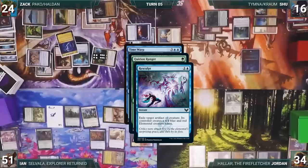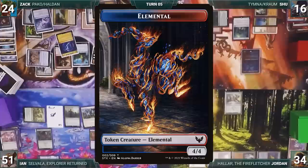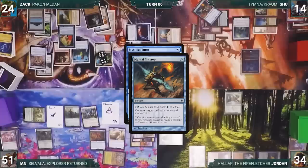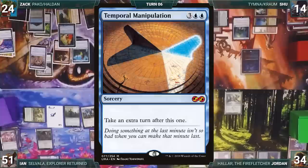In response, Ian activates Quirion Ranger, returning Elvish Mystic and targeting Selvala. In response, Zach casts Resculpt targeting Selvala. Ian sends Selvala to the command zone and creates a 4/4 Elemental. Time Warp resolves and Zach passes to himself. During his upkeep, Zach casts Mystical Tutor. In response, Shoe pays two life to cast Mental Misstep. In response, Zach casts Fierce Guardianship for its alternate cost — Chrome Mox triggers and Shoe draws. Misstep is countered and Zach fetches Temporal Manipulation.